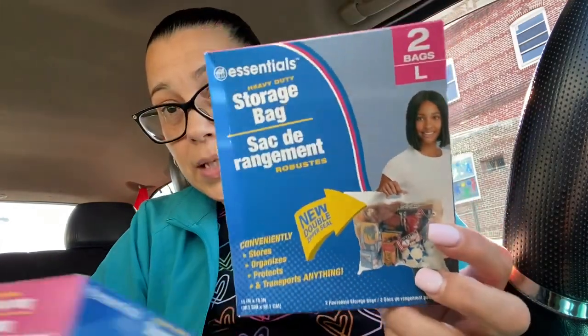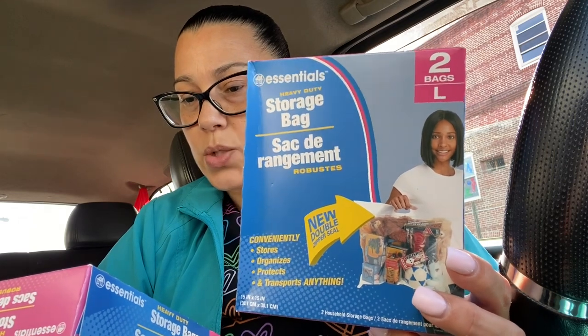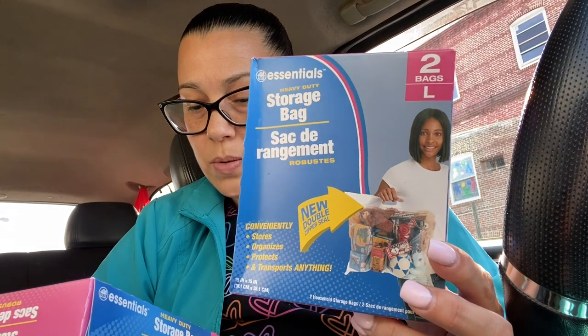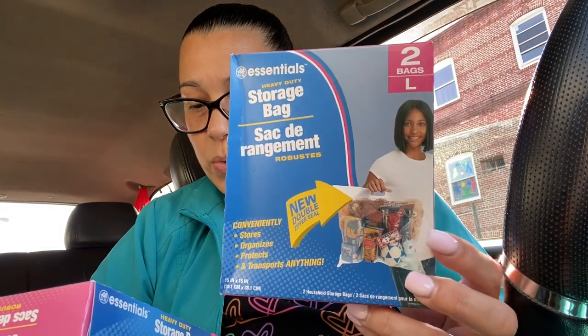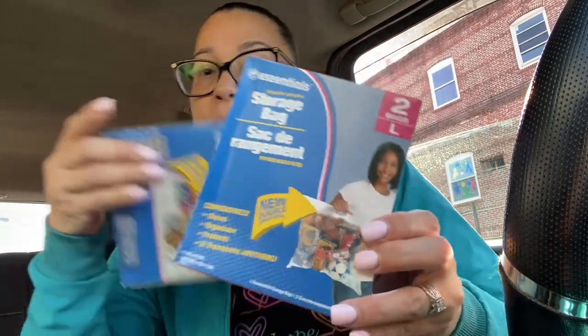These are the bags I'm talking about — that I'm going to use when I go to the basement to tackle the clutter. I bought two of them. They look like this — it's just two large bags from Essentials, heavy duty storage bags with a new double zipper seal. It conveniently stores, organizes, protects, and transports anything, and it has a little handle.